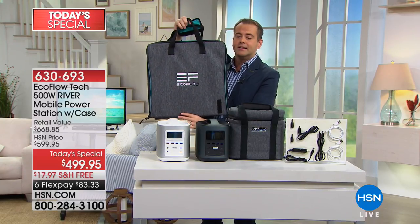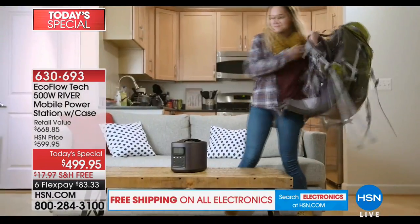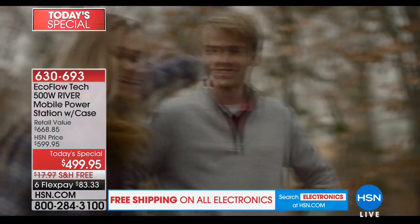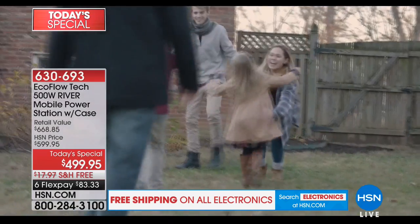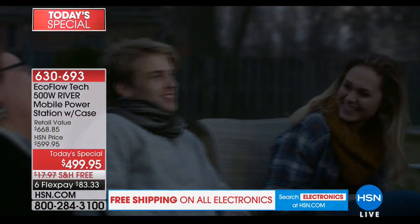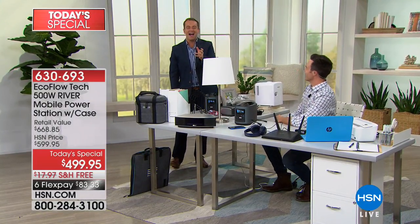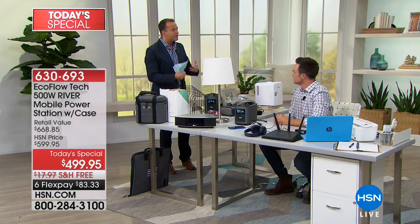This is the one and only time this year we're doing this from EcoFlow. The EcoFlow River holds a charge for 12 months — charge it once a year before hurricane season. Watch the immediate power to the light — no lag time at all. It will run that light constantly for over a hundred hours — over four days. It charges a GoPro over 80 times, powers big flat screen TVs for days, fans for days, drone batteries, camera batteries, and mini fridges for hours and days.